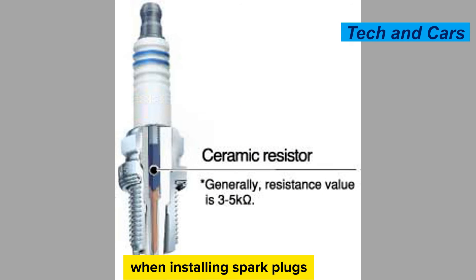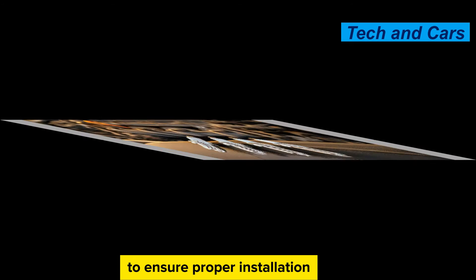Avoid over-tightening. When installing spark plugs, follow the specified torque value provided by the manufacturer. Over-tightening can damage the spark plugs or the threads in the cylinder head. Use a torque wrench to ensure proper installation.